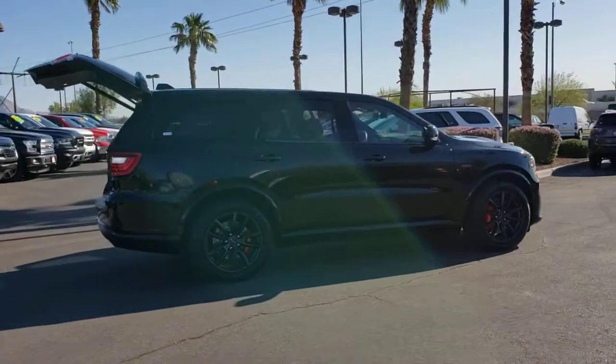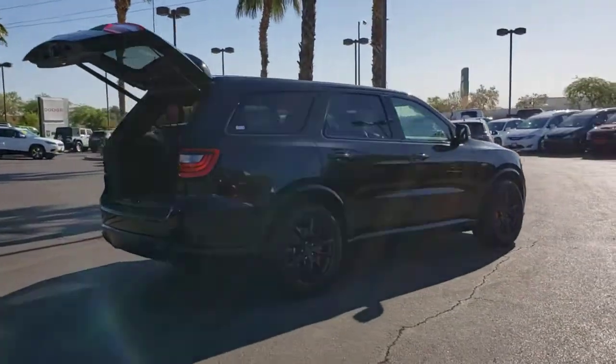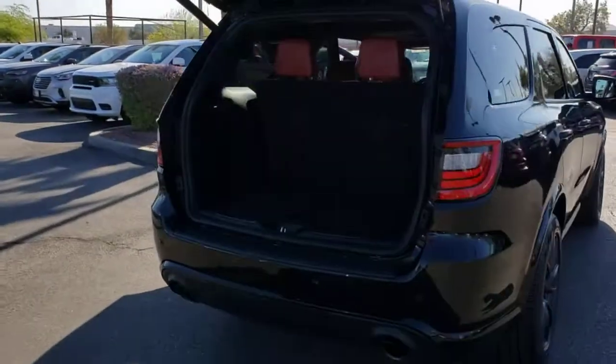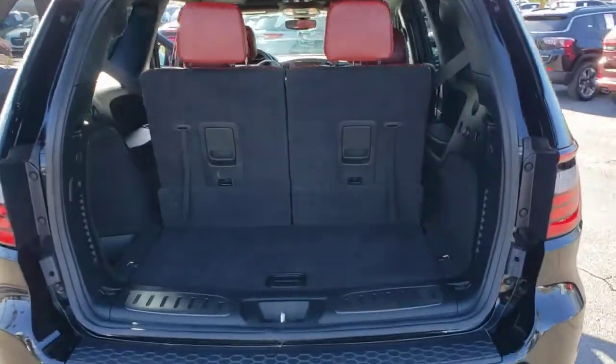The Durango delivers rugged full-size SUV power and capability, advanced safety features, refined comfort, third-row spaciousness, and the bold spirit born of muscle car heritage.